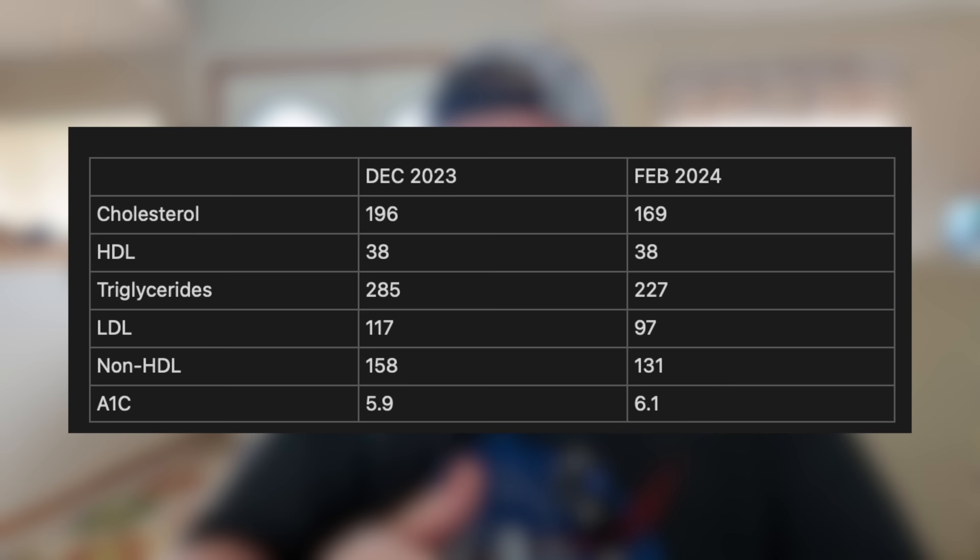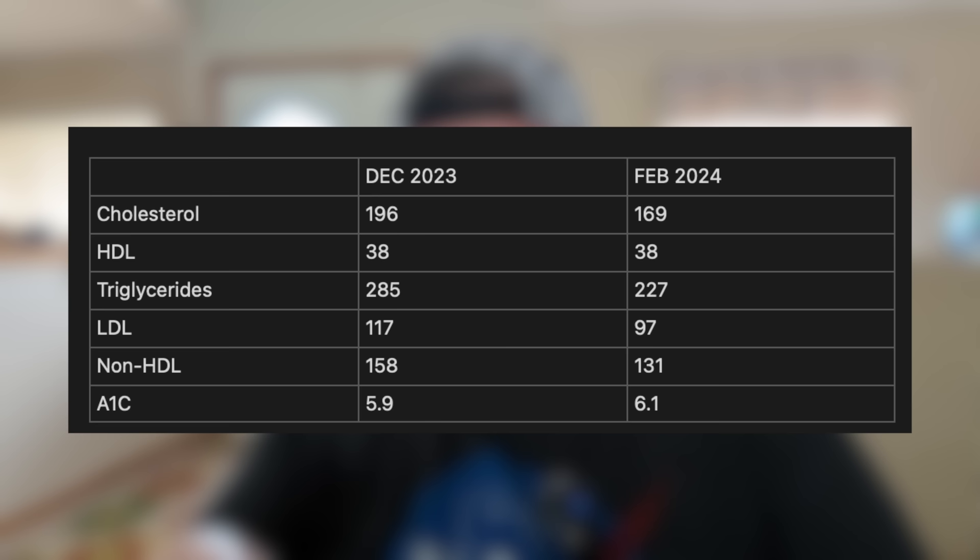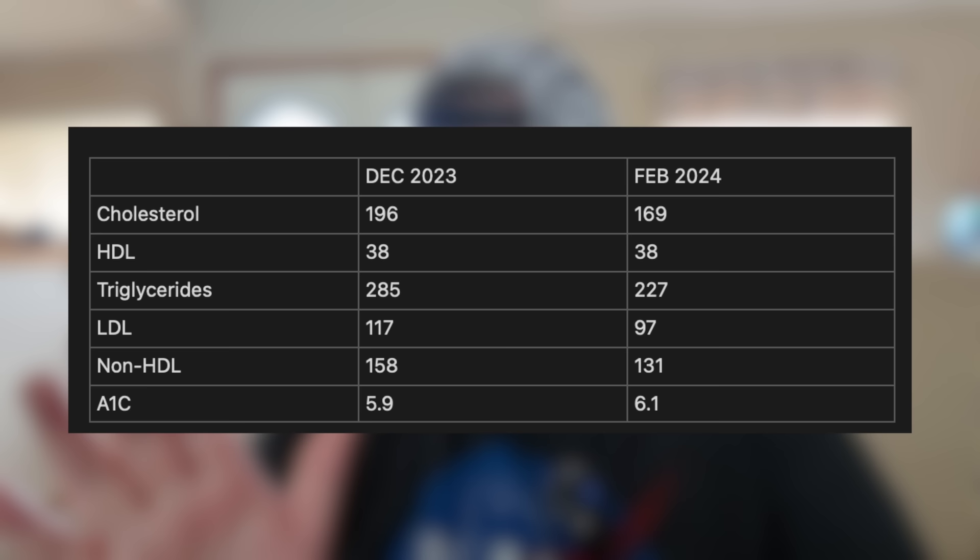I've been working on my cholesterol using medication, and when I got it checked right before surgery I'd seen some improvements. My regular cholesterol went from 196 to 169. HDL stayed the same at 38. Triglycerides decreased from 285 down to 227. LDL went down from 117 to 97. Non-HDL went down from 158 to 131. Unfortunately my A1C went up a little — 5.9 to 6.1 — so I'm still in the pre-diabetic range. I take simvastatin every night for those numbers.